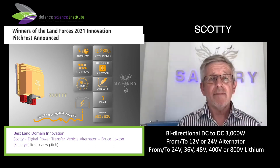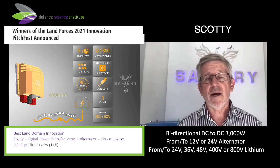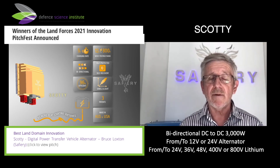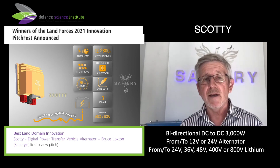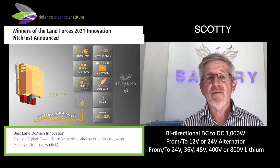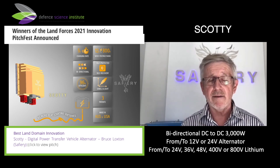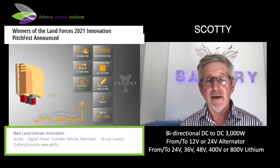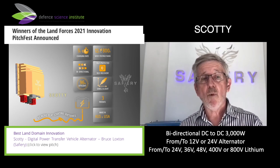A great application of this product is extracting power from a vehicle's alternator. For example, we can extract power from a 12-volt or 24-volt alternator to a 48-volt support battery, all the way up to an 800-volt support battery. We've programmed it to be bidirectional — it can flip in less than a second from going in one direction to the other.